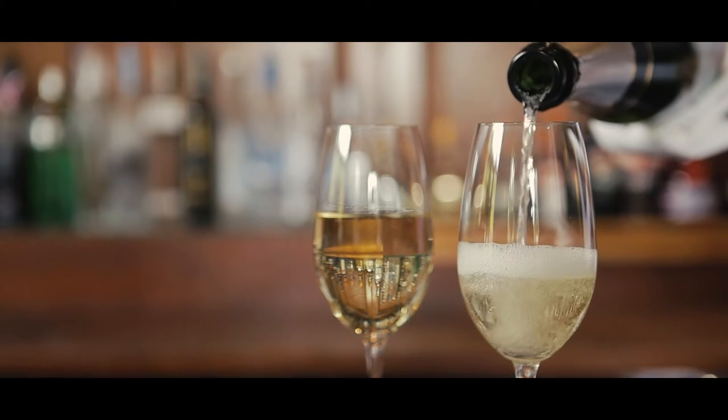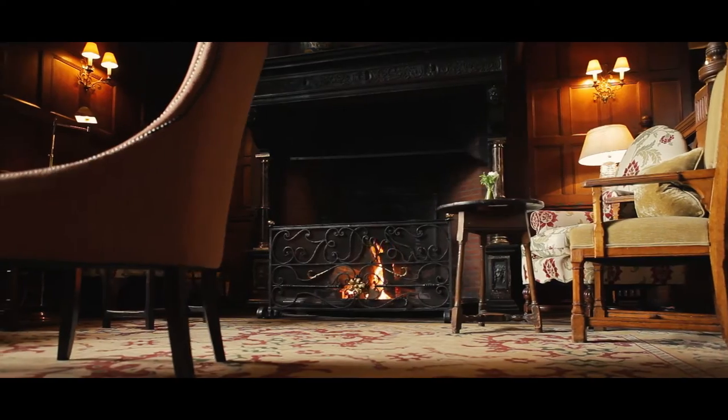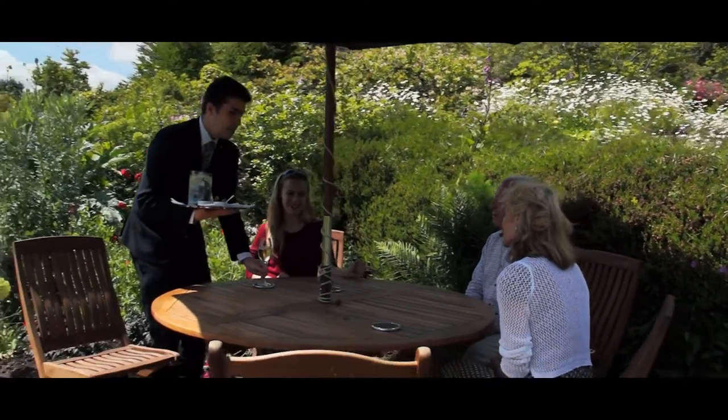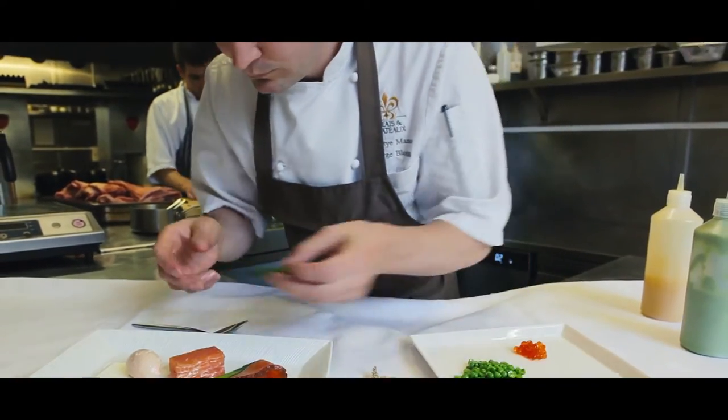We have a range of menus available at Gravetye. The garden lounge menu can be enjoyed outside the restaurant in a more informal, relaxed manner. The à la carte menu is where the kitchen can really showcase the produce.